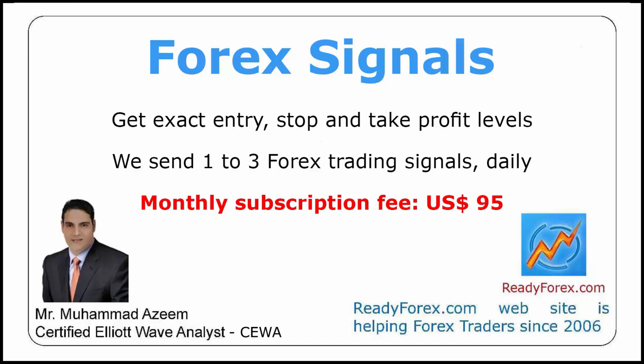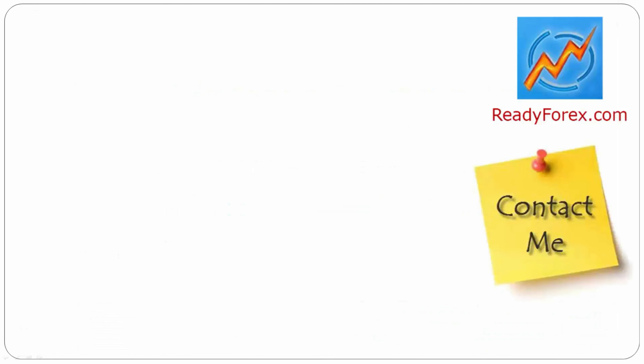If you have any questions, feel free to contact me.